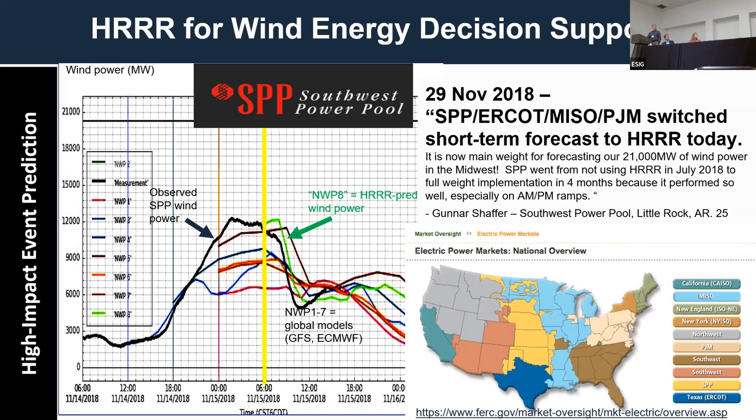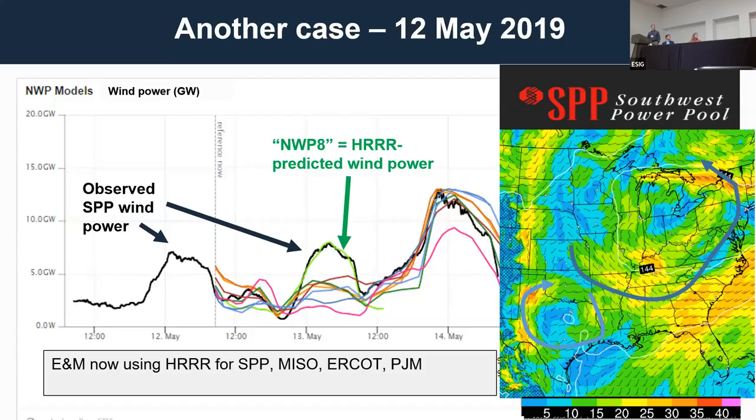Here's one example from their decision-making process. The green curve is the HER prediction model; the other curves are other weather forecast models — some internal, some external — used in their decision-making. You can see it captured that ramp event very nicely. Here's another example where it did even better, looking out over 24 hours, with the green curve capturing that wind event very nicely.